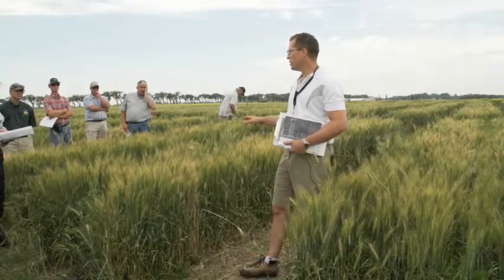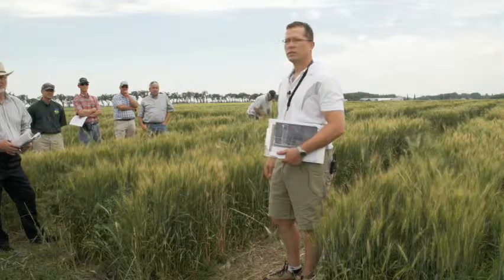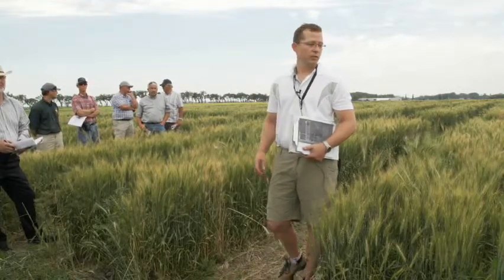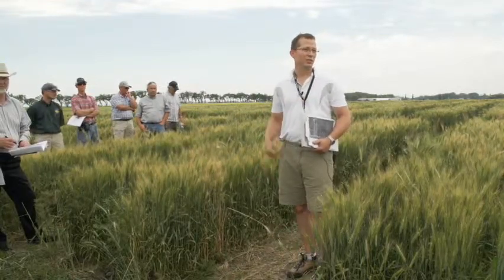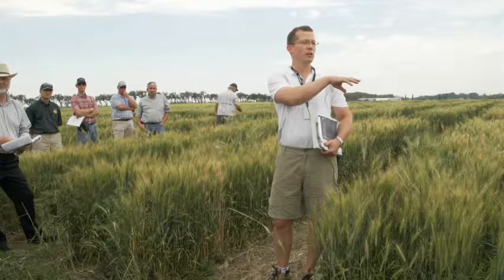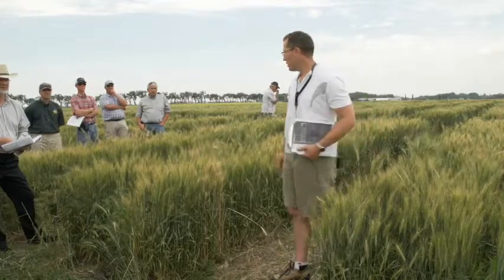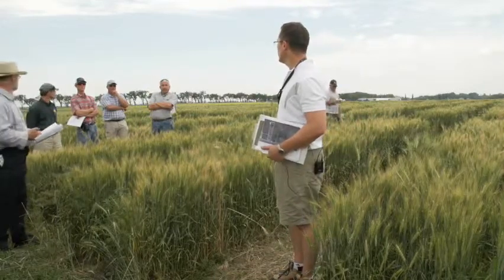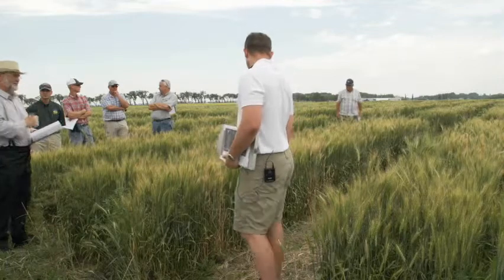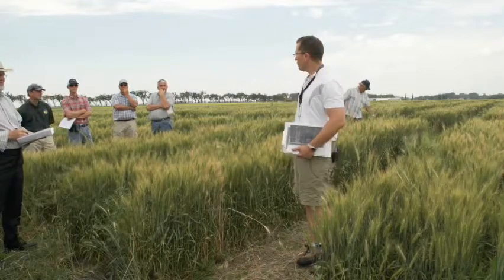In terms of other chemistries, there's a new one from Bayer I believe — and there's also a newer version of Velocity, Velocity 2.0, which could be what was being referenced. The only chemistries we had in this trial were the ones mentioned: Velocity, Everest, and Simplicity.